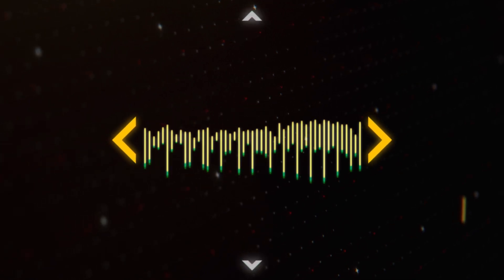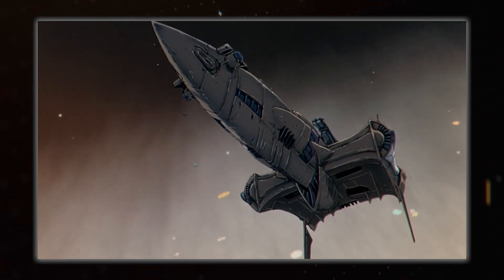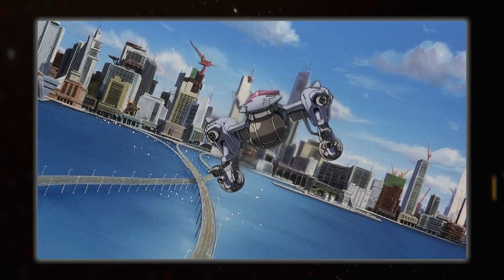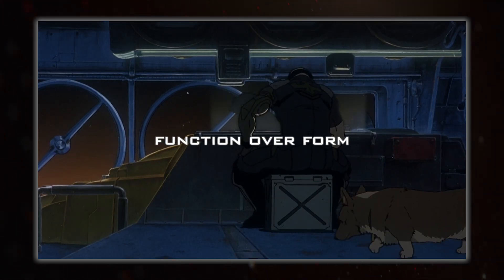Hey everyone, I'm Hoojiwana, and this is Spacedock, where today I am taking a look at some of the visual inspirations a lot of artists use when designing their spacecraft. The big three here are naval vessels, aircraft, and function over form.